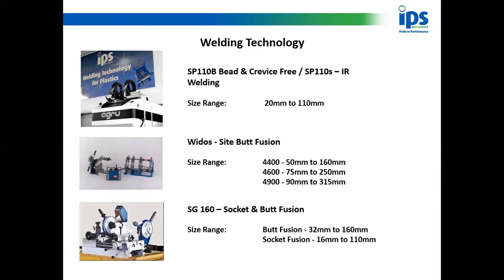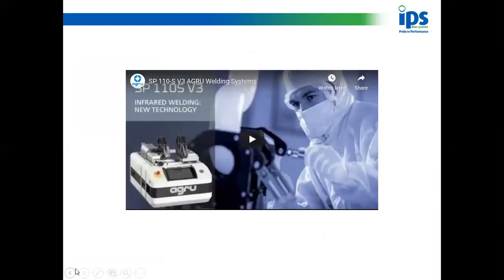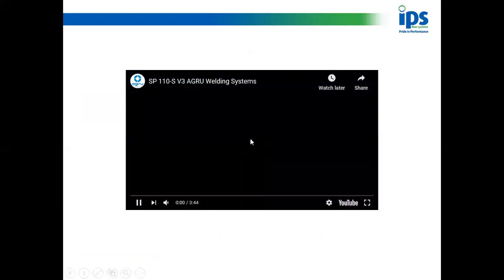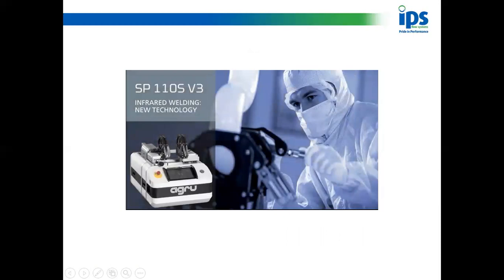The machine in front of you is an Agru SP110 — it does 20mm to 110mm. I could sit here and explain the ins and outs of how IR works, but that would take longer than the half hour I've got. So I'm going to put up a short video clip. It does have some music — I've turned the music down and I'll talk over it, and hopefully you'll get an idea of how this machine works and why it's so good.